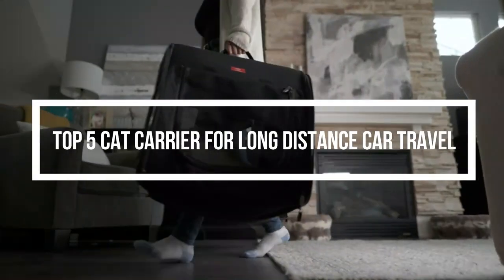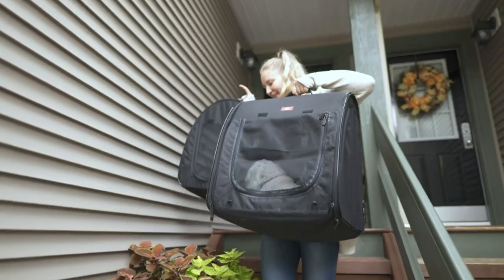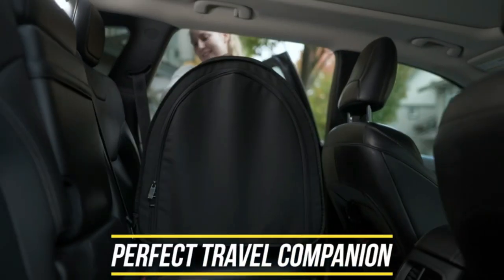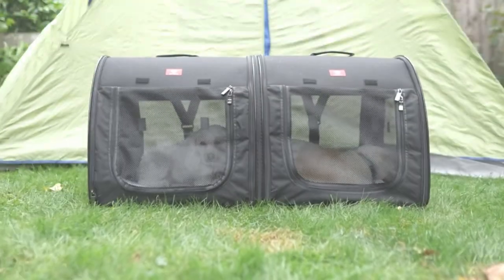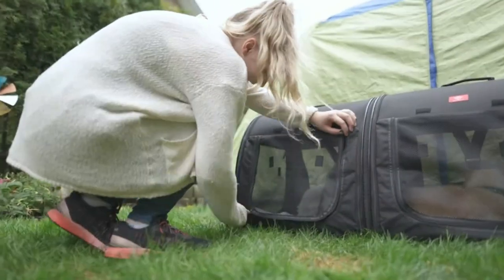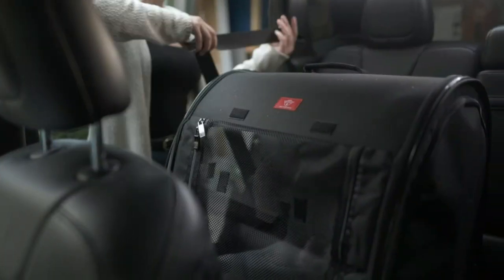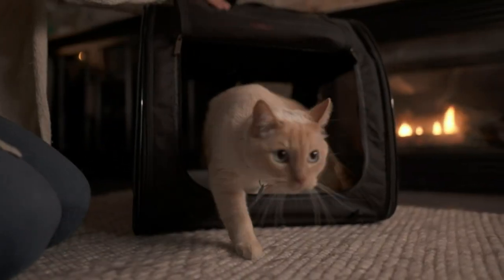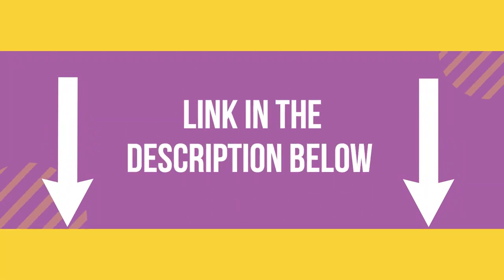Hello everyone, welcome back to another new video. In this video, we will look at some of the best cat carriers for long-distance car travel on the market right now. I compiled this list based on my own research, and I rank them according to price, quality, durability, and much more. For further information and updated prices, you can check the description below. So, let's get started.